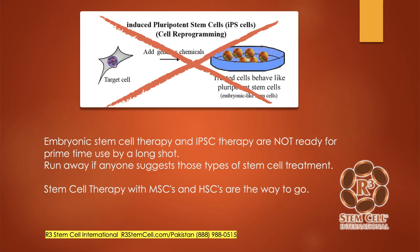Our cells have been shown to be safe, they do not form tumors, and we've never had a significant complication to date — over eight years and 15,000 procedures.